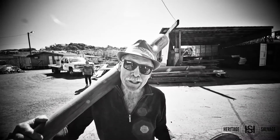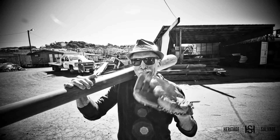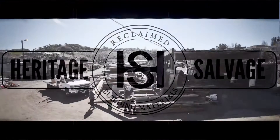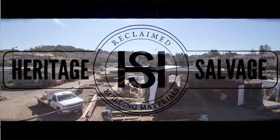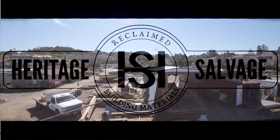Folks, it's spring clearance at Heritage Salvage and we've got a sale coming just for you. Come on down and watch for us on DIY Network, March the 10th. We'll see you next time.